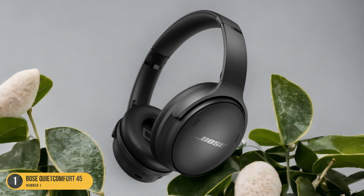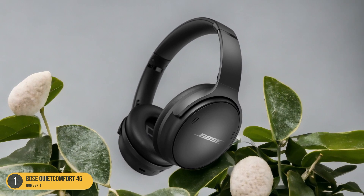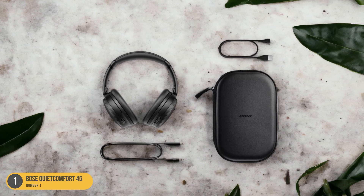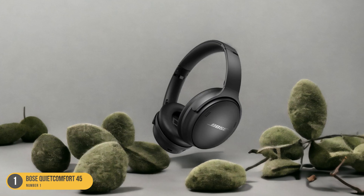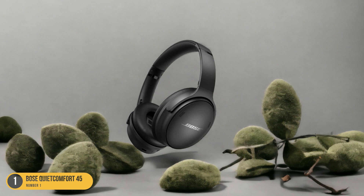Additionally, the customizable noise-canceling modes and personalized audio settings cater to your specific preferences, enhancing your overall listening experience. Whether you're a light sleeper or just enjoy total immersion in your audio, the Bose QuietComfort 45 headphones provide a superior solution for both relaxation and entertainment.